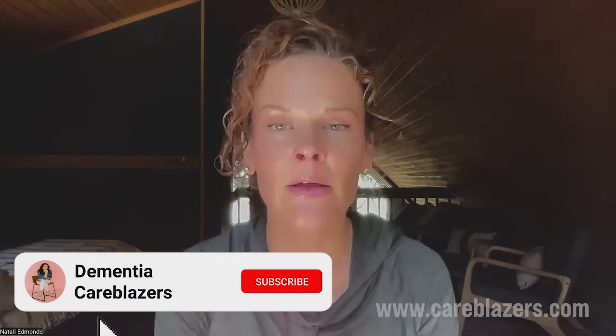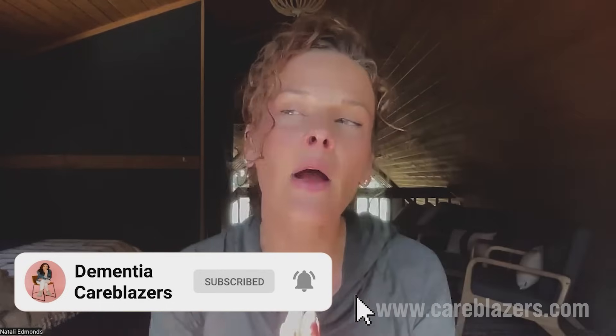Hello Care Blazers, welcome back. Today we are discussing an exciting new study that could revolutionize how we determine who is at increased risk for developing dementia. This is crucial information for anybody who is concerned about their own cognitive health or a loved one's cognitive health.